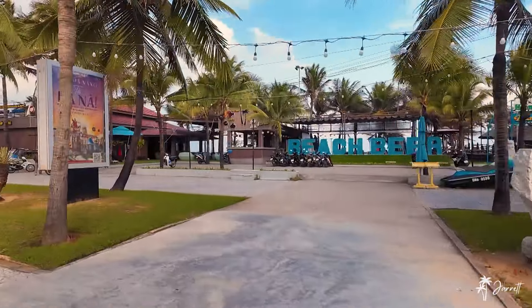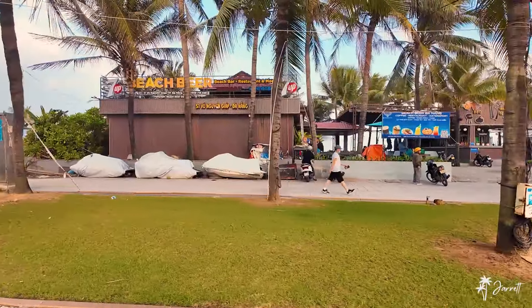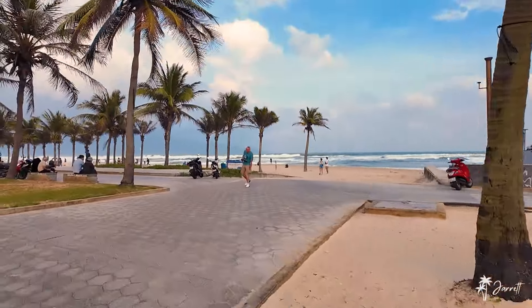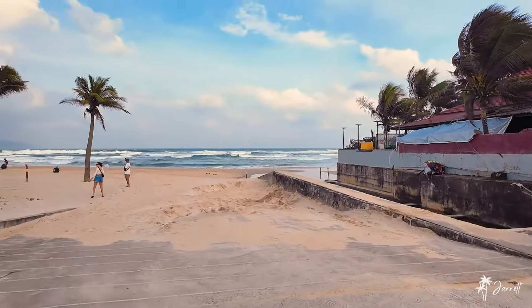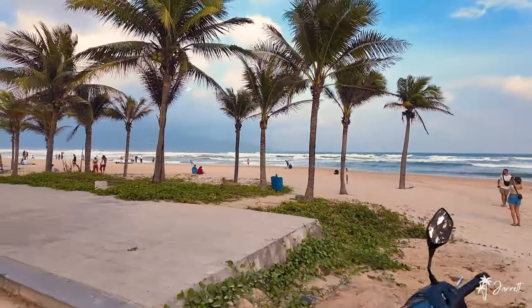We've got a beach clubs video coming up — top beach clubs in Da Nang — so make sure you subscribe and you'll be able to check that out. Also want to show you the waves today. Look at the waves, big waves today. For all the surfers out there, they do get some waves in Da Nang. Obviously they're sloppy though — they're not perfect sets by any means, but we do have waves.